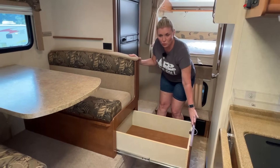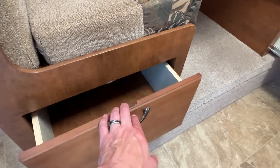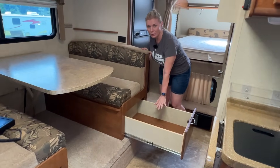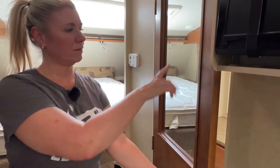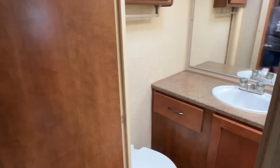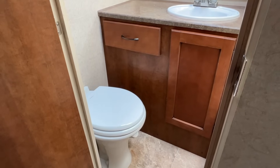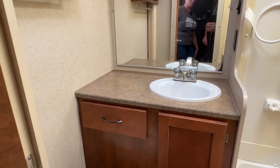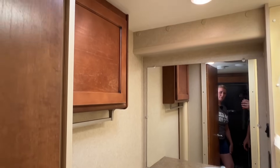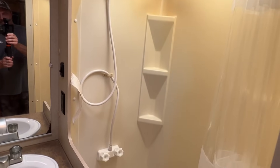There are huge drawers under each side of the dinette, which allows for way more storage. Todd would always put his stuff in one side and I would put all my stuff in the other as far as clothes go. Moving on into the bath — it has a mirror on the outside of the bathroom door, a new ceramic bowl toilet just put in — I think it was a Dometic 310. There's storage underneath the sink, a big countertop, medicine cabinet, and a fan.